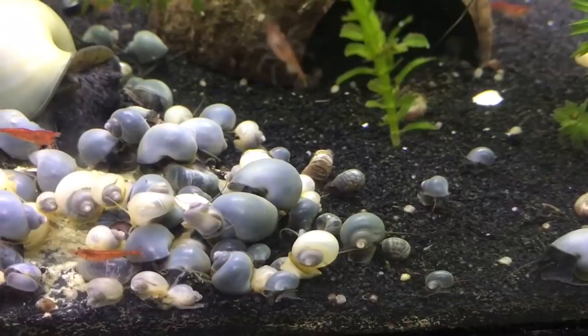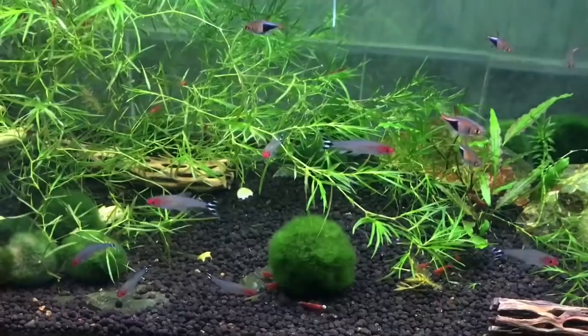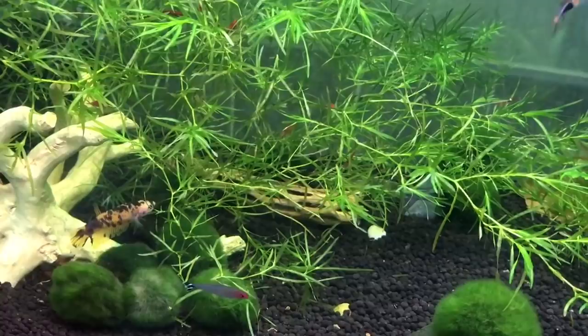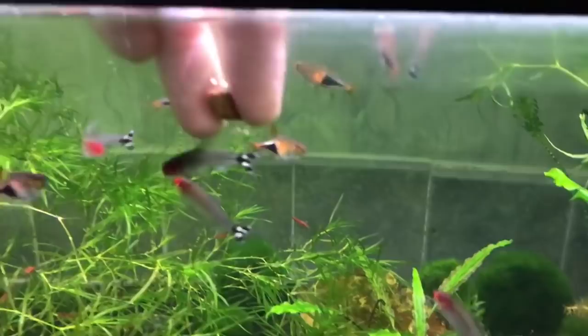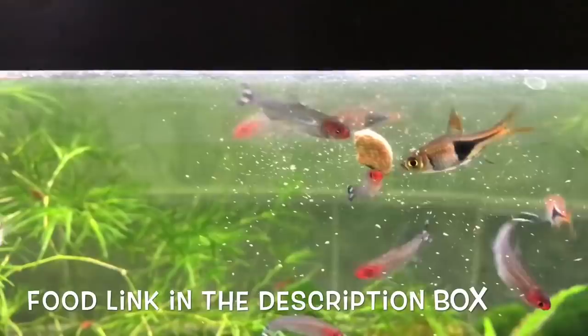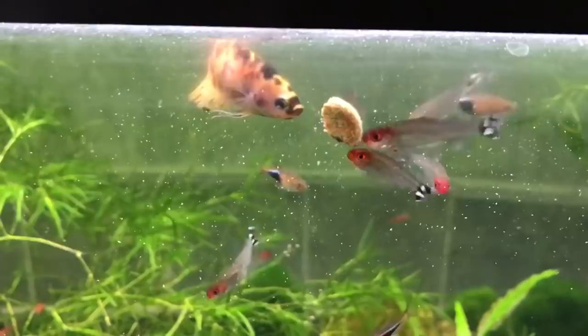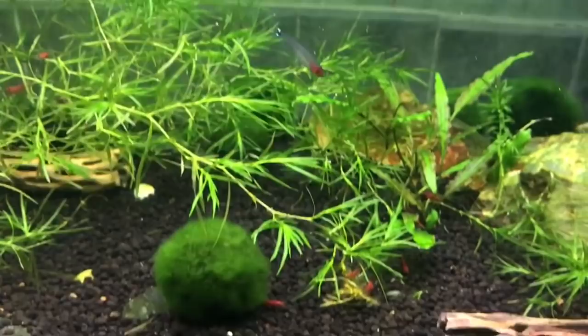Moving on, next to that tank we have our 20-gallon planted tank. This one has some rummy nose tetras, some harlequins, and jasmine is in this tank as well. I'm going to put some food in and hopefully we can get a good look at them. This food is great because they go crazy for it and it means you can get some really up-close shots. Jasmine wasn't too sure about this food at first, but there we go — she's realized it's food. It also drops down and feeds the shrimp we have in this tank.